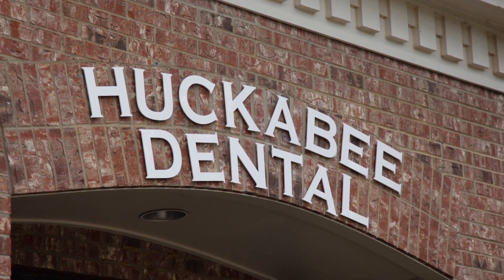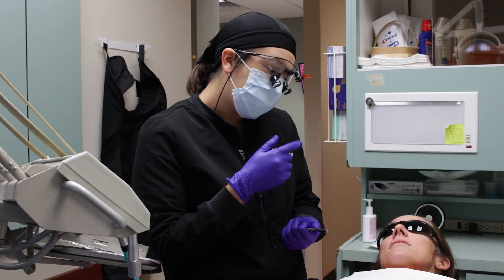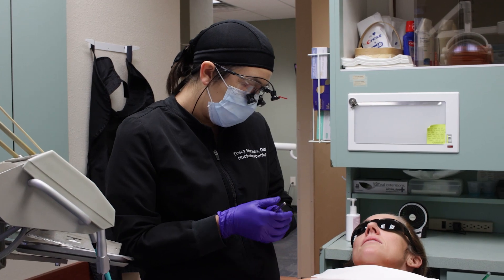We have a few different options here at Huckabee Dental. We can make custom trays that will fit just your mouth, and we have some bleaching material that we will send home with you so you can wear the trays and bleach your teeth that way.